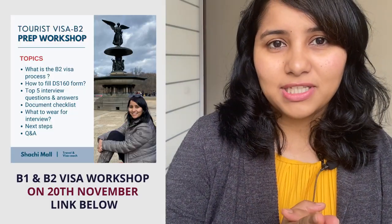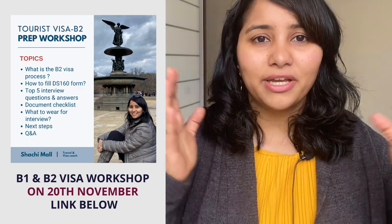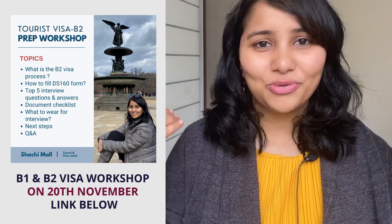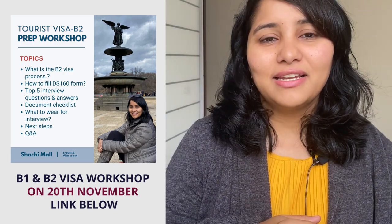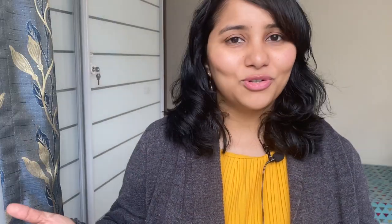If you're planning to apply for a B1, B2 visa, there is an exclusive workshop coming up on 20th November, designed to help you get ready for your B1, B2 process and get everything in place before you book your appointment and get that visa. If you're interested in attending the workshop, the link is in the description box below.